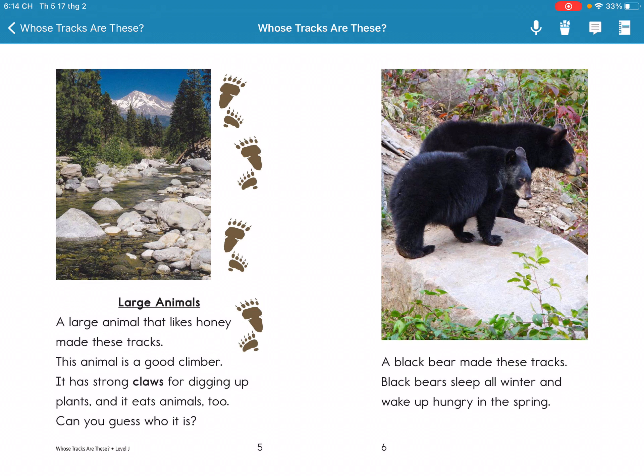Black bears sleep all winter and wake up hungry in the spring.